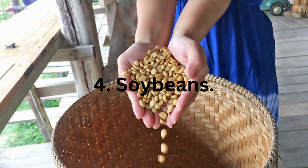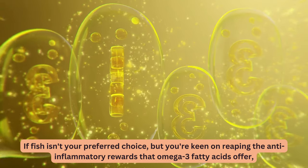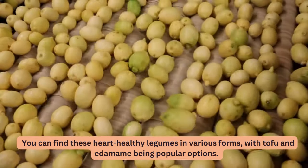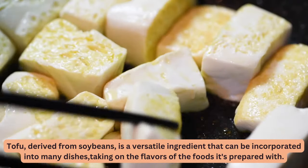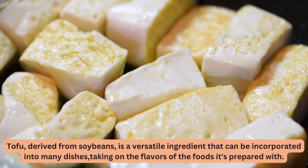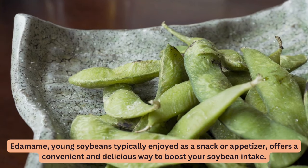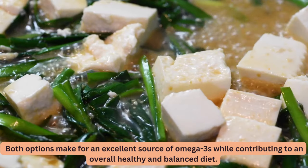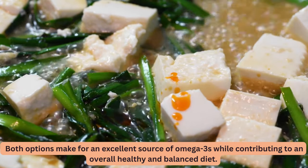4. Soybeans. If fish isn't your preferred choice, but you're keen on reaping the anti-inflammatory rewards that omega-3 fatty acids offer, there's a great alternative: soybeans. You can find these heart-healthy legumes in various forms, with tofu and edamame being popular options. Tofu, derived from soybeans, is a versatile ingredient that can be incorporated into many dishes. Edamame, young soybeans typically enjoyed as a snack or appetizer, offers a convenient and delicious way to boost your soybean intake. Both options make for an excellent source of omega-3s.